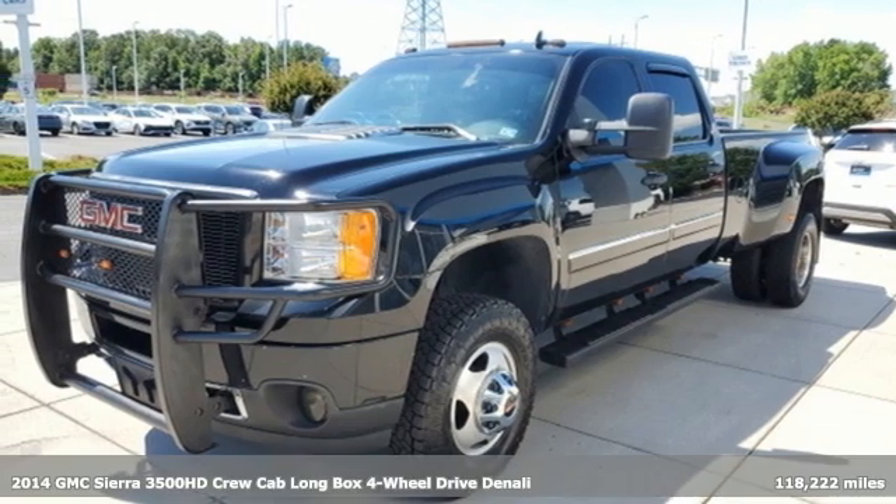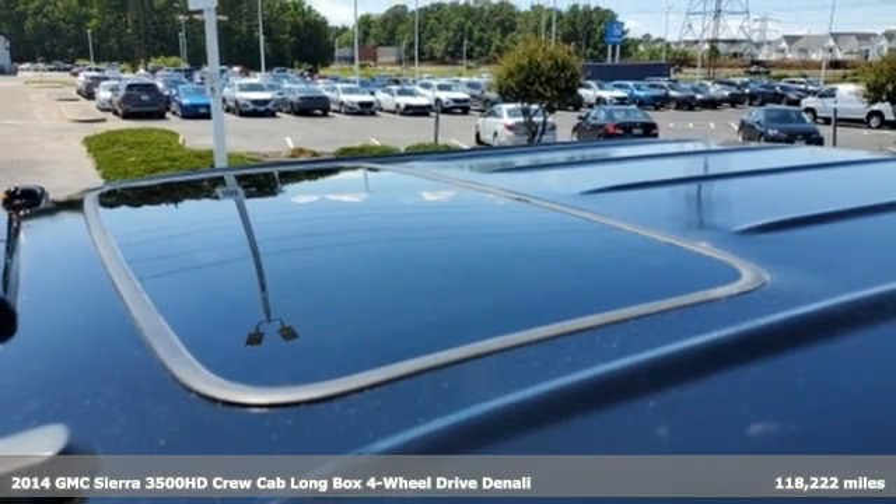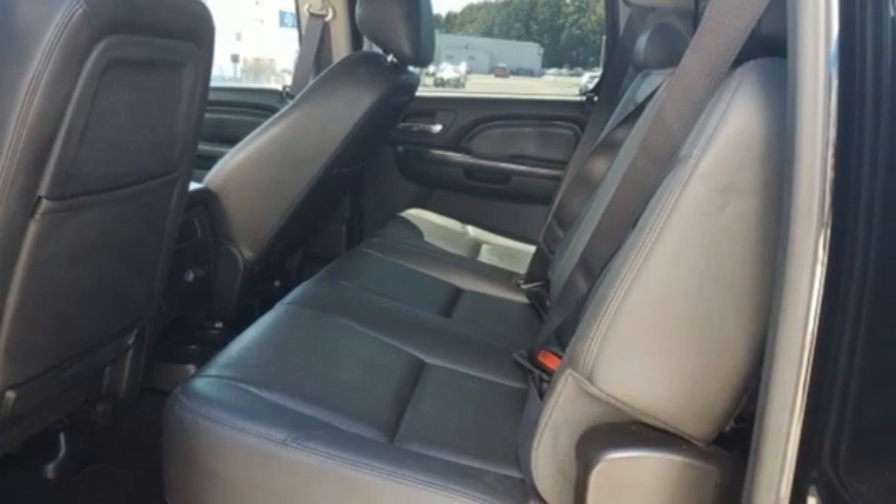Here's a 2014 GMC Sierra 3500 HD. GMC — professional grade vehicles suited to fit your needs. And with features like these, every drive's a pleasure.